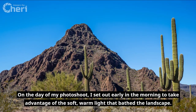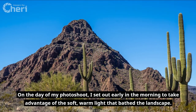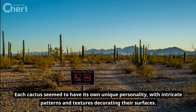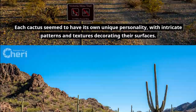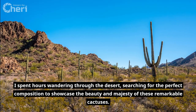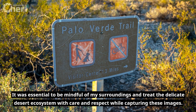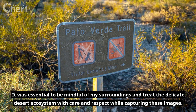On the day of my photo shoot, I set out early in the morning to take advantage of the soft, warm light that bathed the landscape. The Organ Pipe Cactuses were a sight to behold, their arms reaching toward the sky. Each cactus seemed to have its own unique personality, with intricate patterns and textures decorating their surfaces. I spent hours wandering through the desert, searching for the perfect composition to showcase the beauty and majesty of these remarkable cactuses. It was essential to be mindful of my surroundings and treat the delicate desert ecosystem with care and respect while capturing these images.